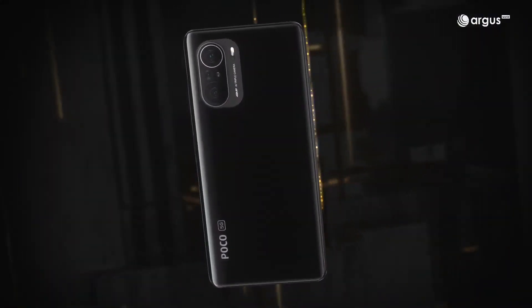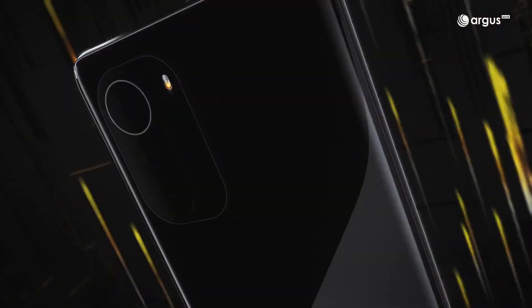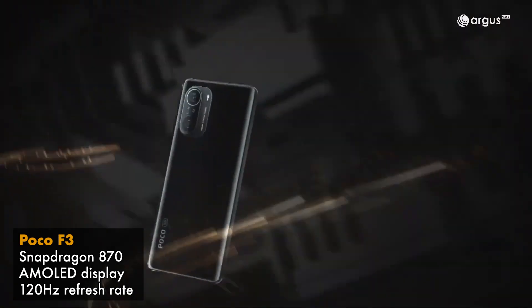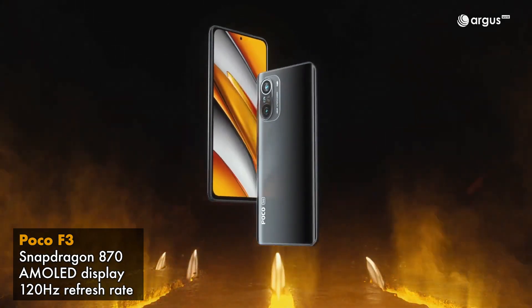But if you really want the best performance for your money, the Poco F3 will be offered for as low as RM999 during the Lazada 10th birthday sale on 27th of March. This smartphone has a Snapdragon 870 processor with 5G, an AMOLED screen with 120Hz refresh rate, and also stereo speakers.